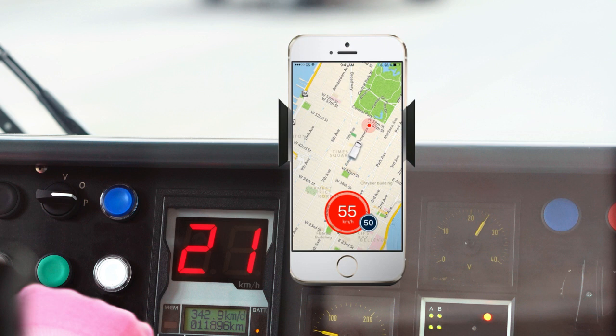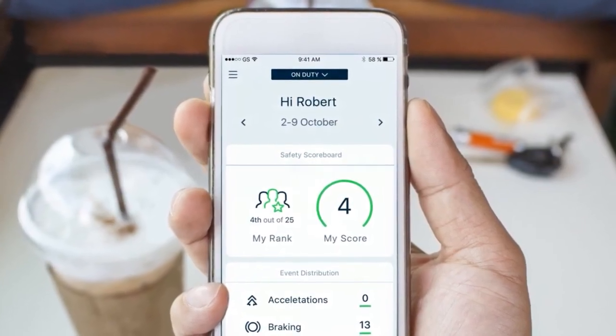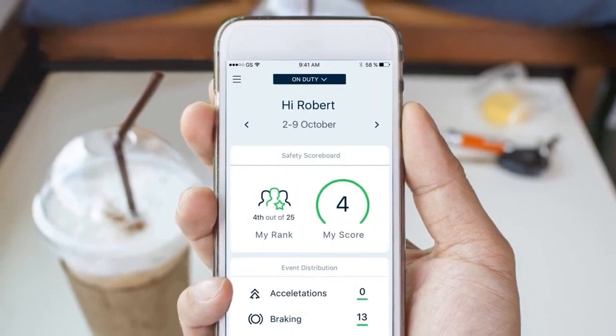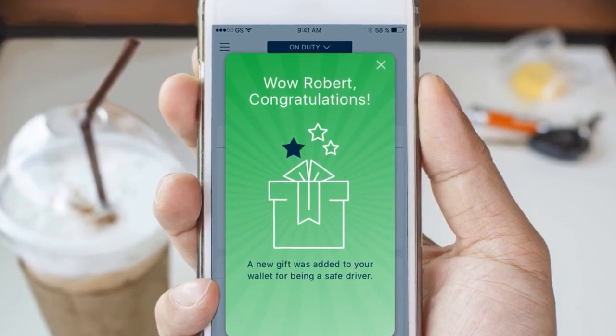Acceleration. Check your speed. Our mobile app, Green Road Drive, gives employees real-time feedback to improve their driving across more than 150 maneuvers. It not only makes driving safer, it makes it more engaging as drivers work to reduce their safety scores and earn great rewards along the way.